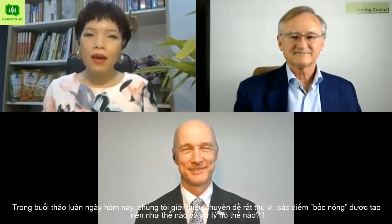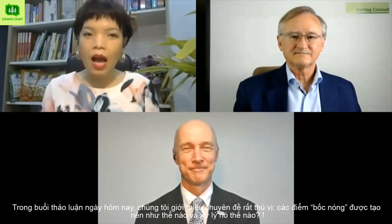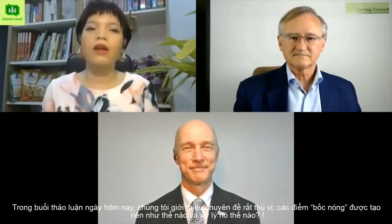Hello everyone, welcome to Grain Chat. We are back again with a very interesting topic: how hotspots start and what to do with them. Here we are, Joe Sontag and Huan Nguyen from Sontag Concern. We welcome again the storage expert from FrigoTech in Germany, Dr. Klaus Braunbeck.